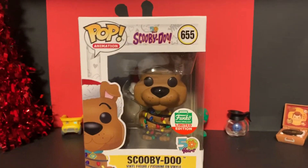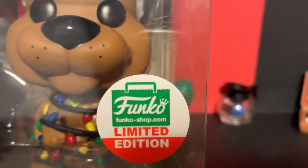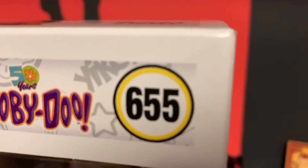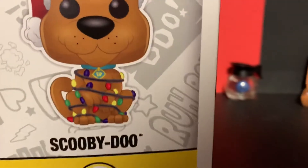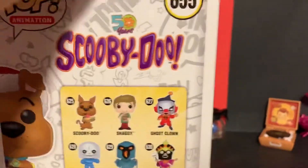Hey guys, welcome back to Blind Pups. Today I have Scooby-Doo — this is one of the Cyber Monday exclusives, number 655, I think.